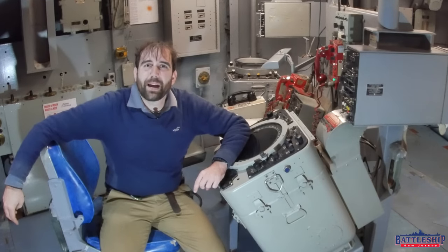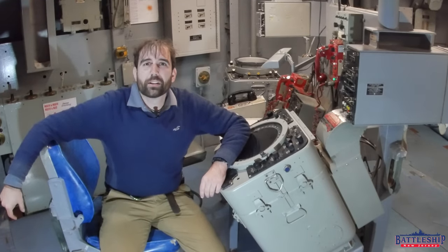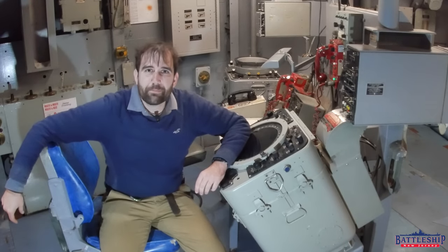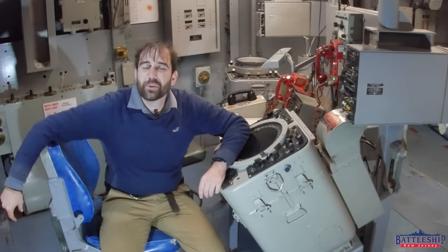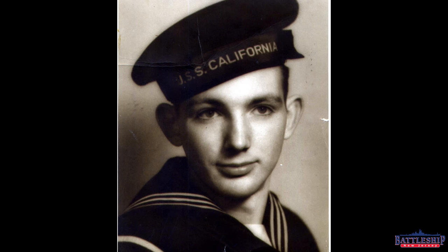Hi, I'm Ryan Szymanski, curator for Battleship New Jersey Museum and Memorial, and today we are going to be comparing the prune barge to Battleship New Jersey. That is BB-44, USS California. This video was requested by a viewer who donated in memory of his father who served on board California from 1944 through the end of the war.